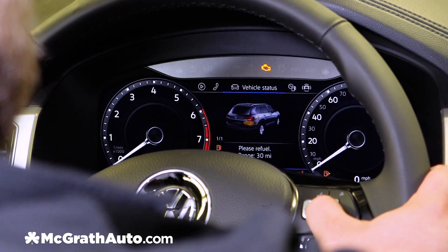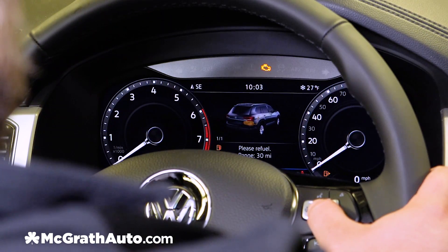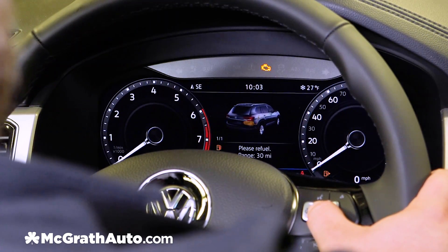Next we have our vehicle status, and as you can see it gives you an idea of what's going on with your vehicle — telling us we need to refuel, or if your tires are low.